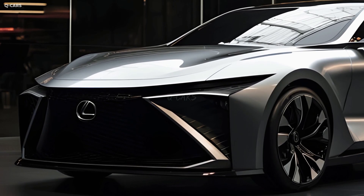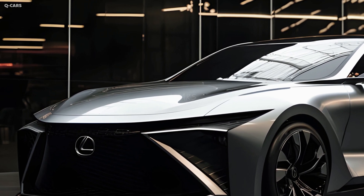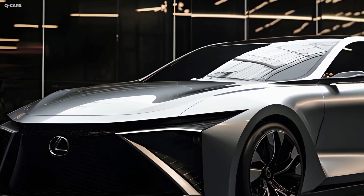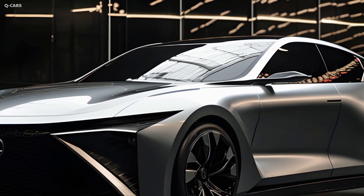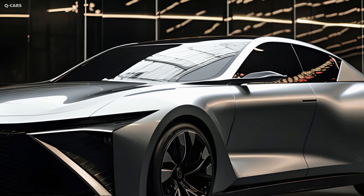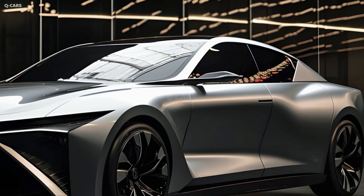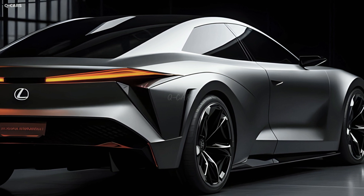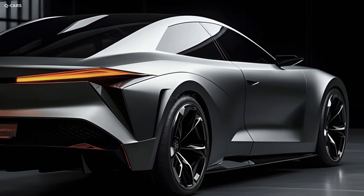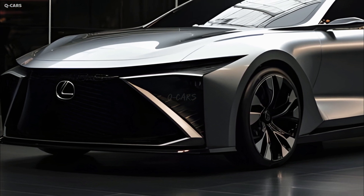The 0 to 60 miles per hour time for the 2025 Lexus S is 6.7 seconds. This is an acceptable time for a luxury car and more than enough to give the S a brisk and agile sensation. The 302 horsepower from the 3.5-liter V6 is more than enough power for most drivers — the S has no trouble getting on or off the freeway or passing slower vehicles.